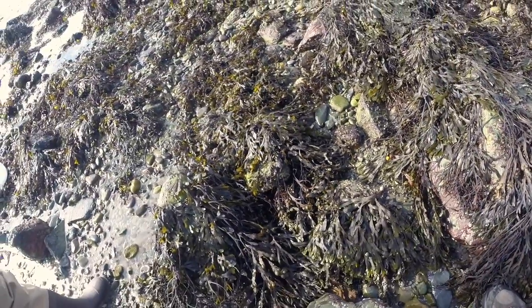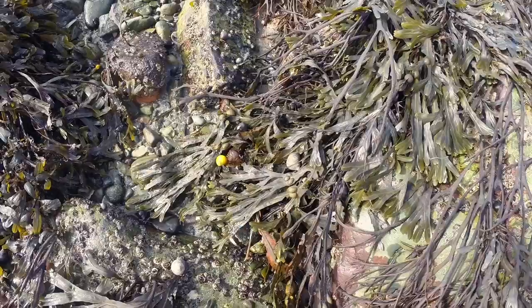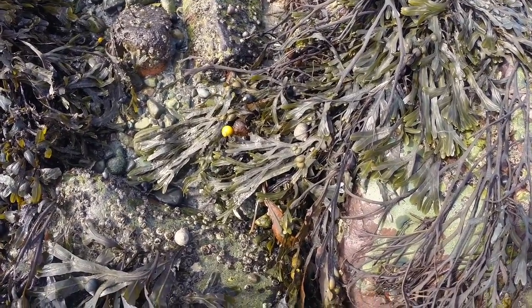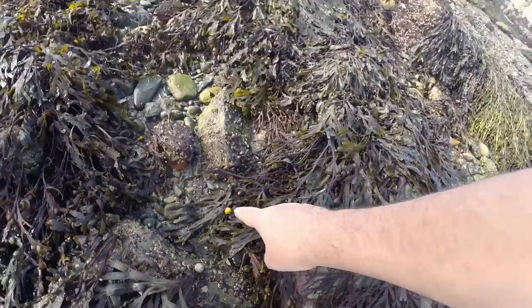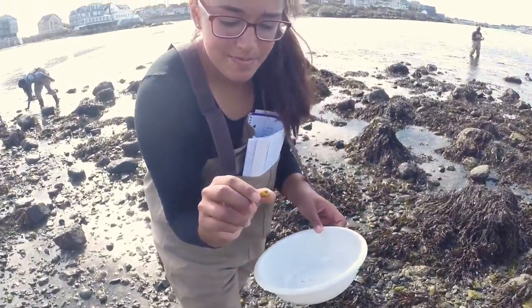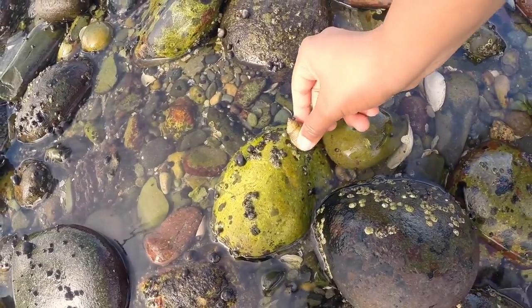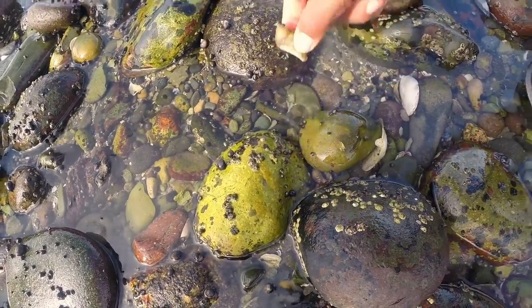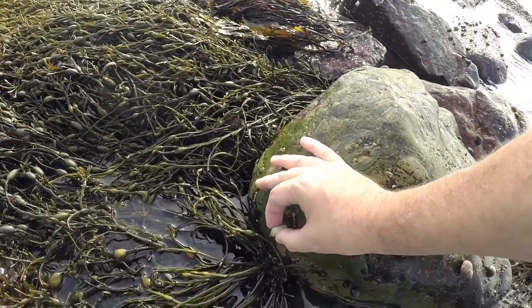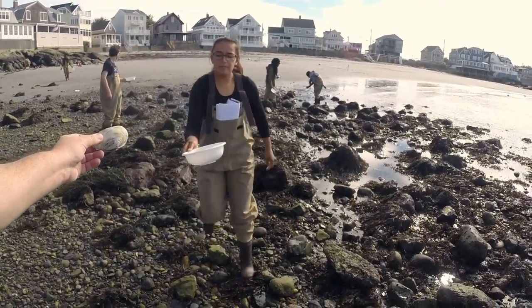This one's got the opposite claw, so at least we know what each claw looks like. Somebody get this yellow snail I'm looking at. Here's a good shell for you guys to identify.